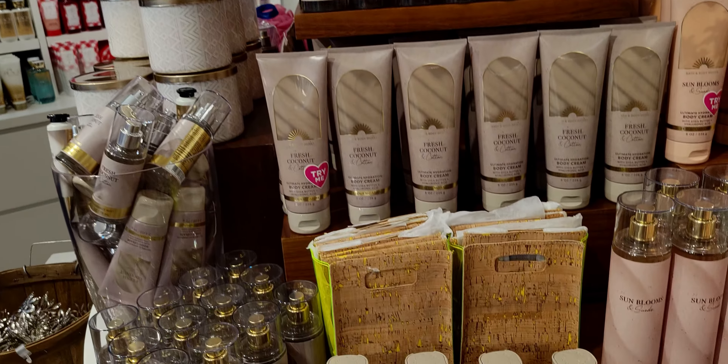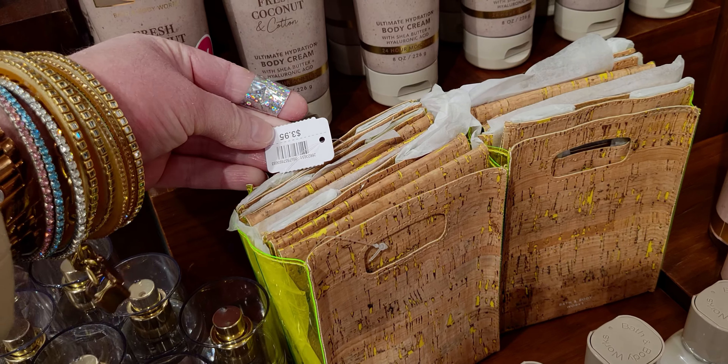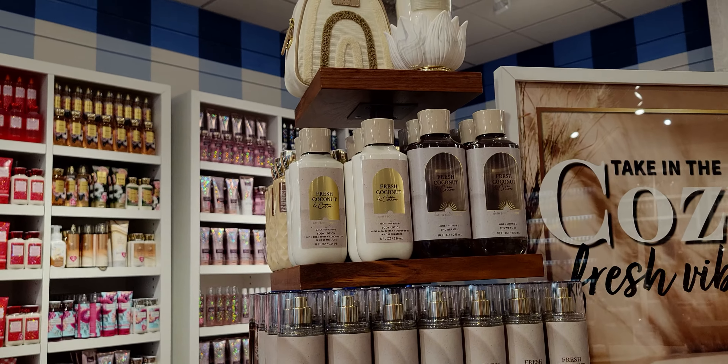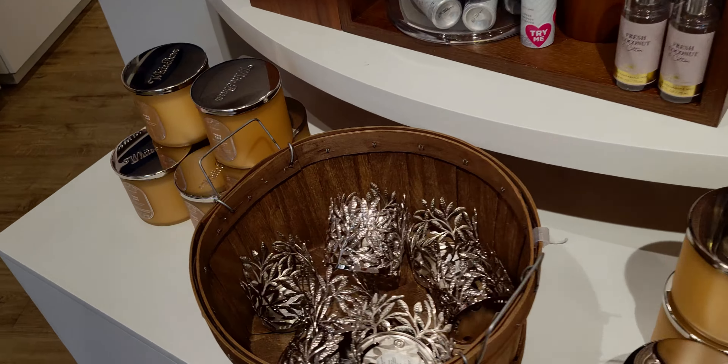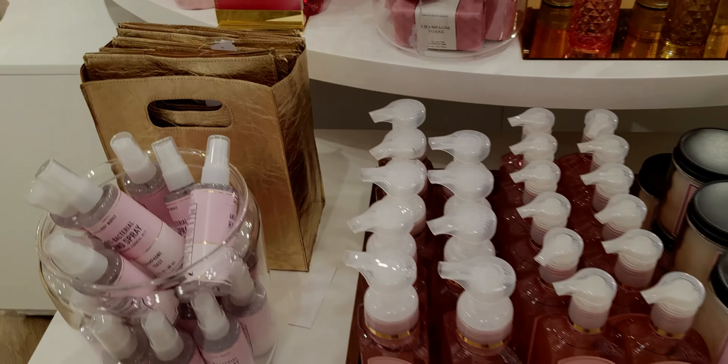Over here, wallflower refills are seven for $24 on sale. They are normally $7.95 each — they have gone up from $7.50.